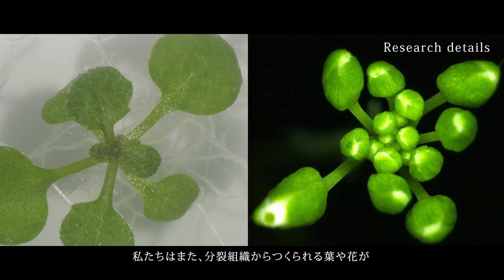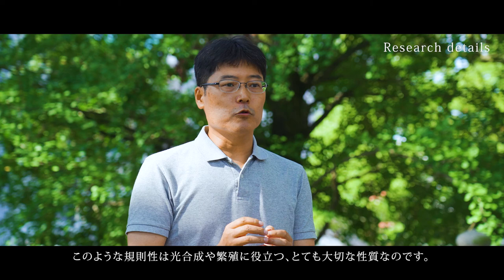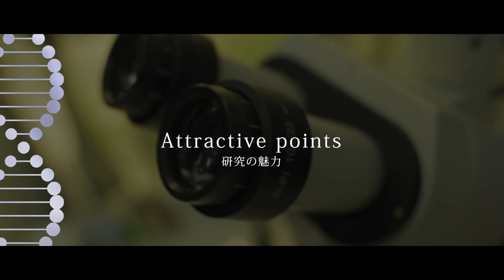We are also interested in how the meristem makes the plant organs like leaves or floral organs in a regular pattern, which is an important aspect for efficient photosynthesis and reproduction.